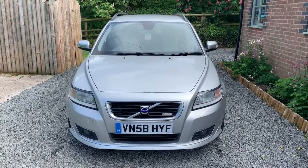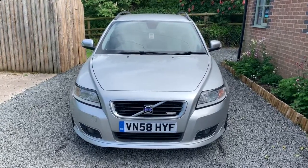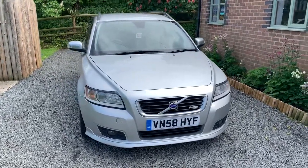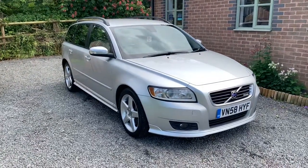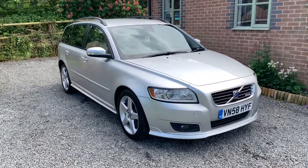Welcome to Dunley Car Sales and to the video of our 2008 Volvo V50 R-Design 2.4 D5 automatic. This car is finished in Volvo Silver and benefits from having comprehensive service history, a long MOT with no advisories, and it will benefit from having a service on sale.